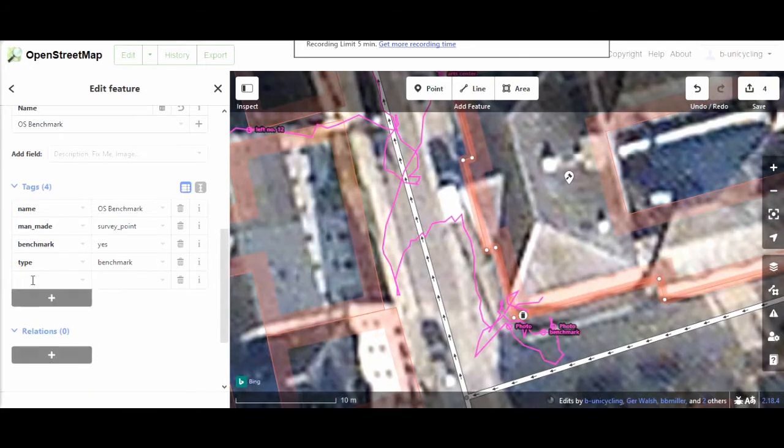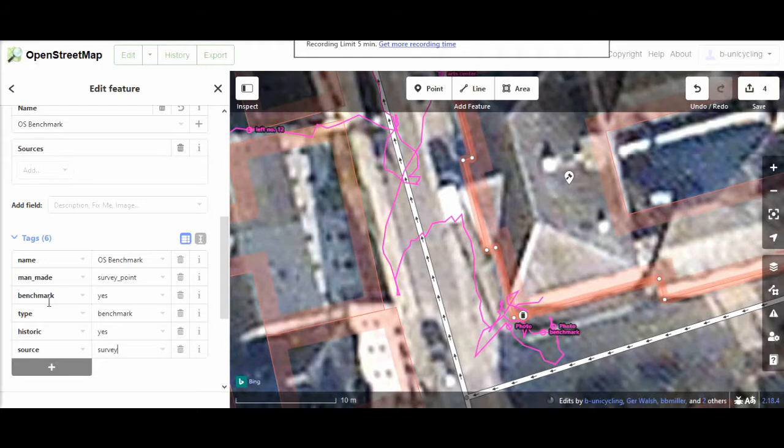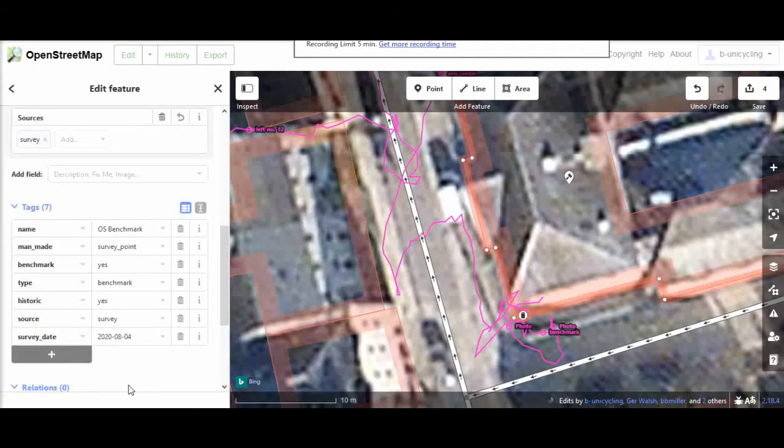Historic=yes, because they're not used anymore but are historically important, and also this is a Heritage Week project so that makes sense. Source=survey, because I've been there myself and I've seen it. Survey date is the date that I saw it. I often also add the dimensions, but it was behind a fence so I couldn't measure it.